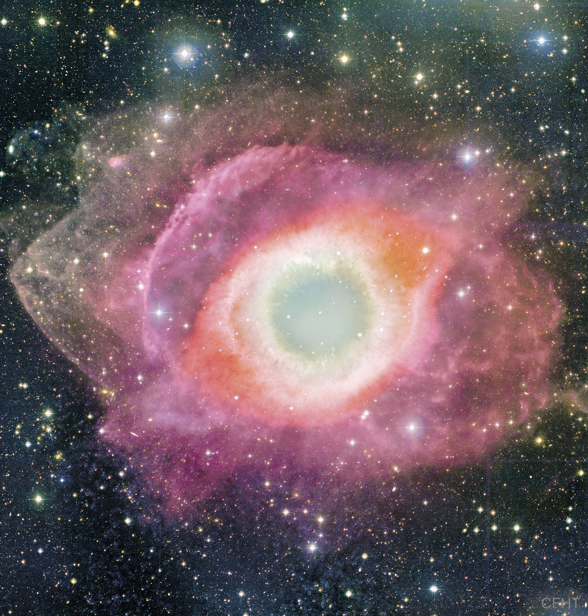The Helix Nebula, given a technical designation of NGC 7293, lies about 700 light-years away towards the constellation of the water-bearer, Aquarius, and spans about 2.5 light-years.